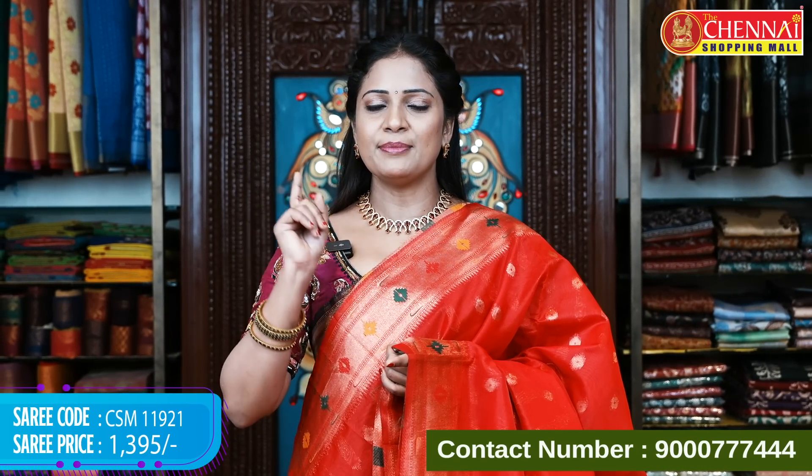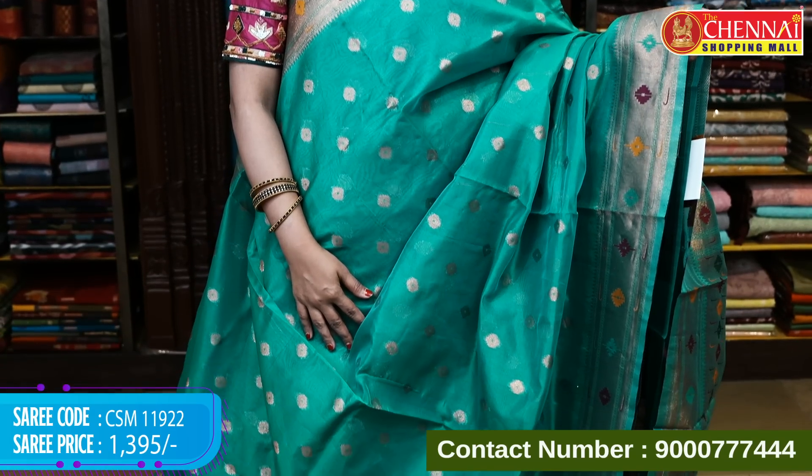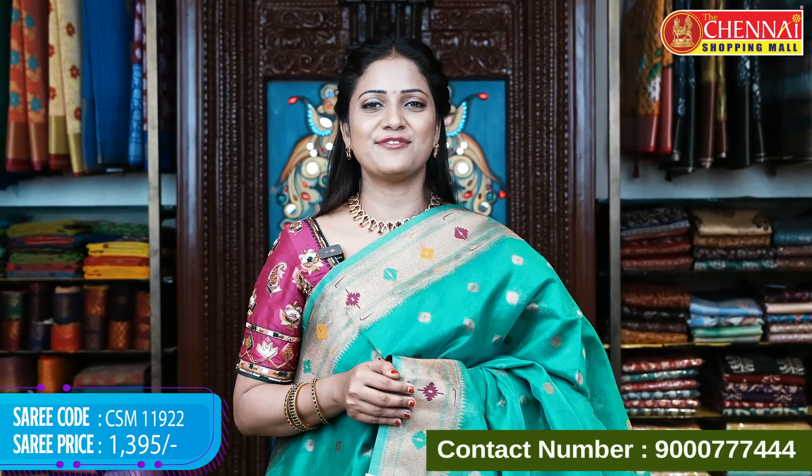Any saree in this collection is priced at 1395 rupees — you can pick any color and any pattern at 1395. Next: a little dark green, the exact emerald green shade — a beautiful one. Saree code CSM 11922, price 1395 rupees.